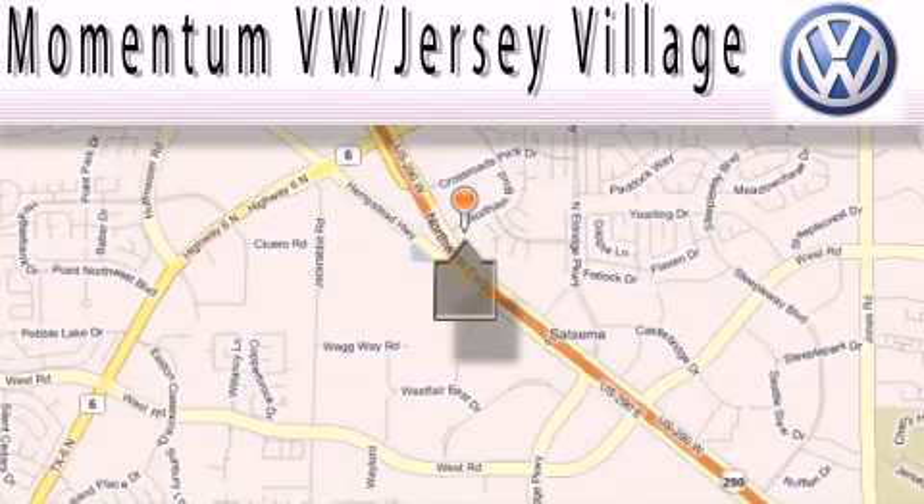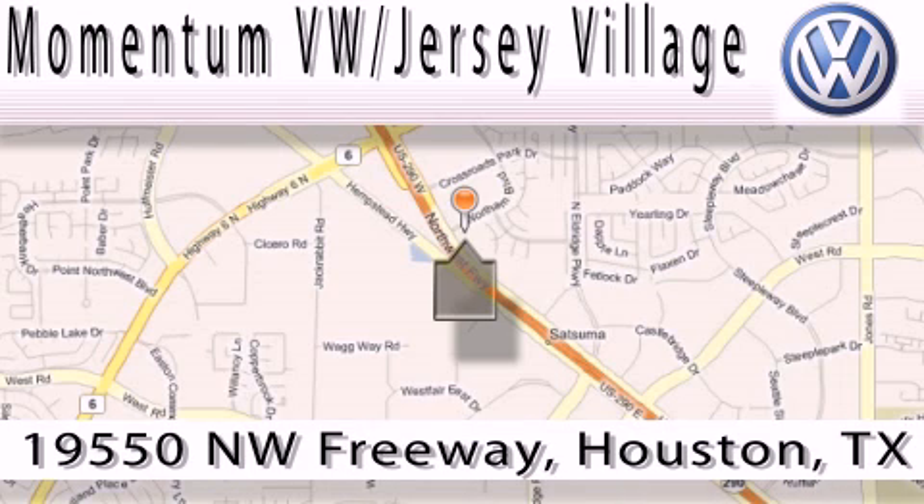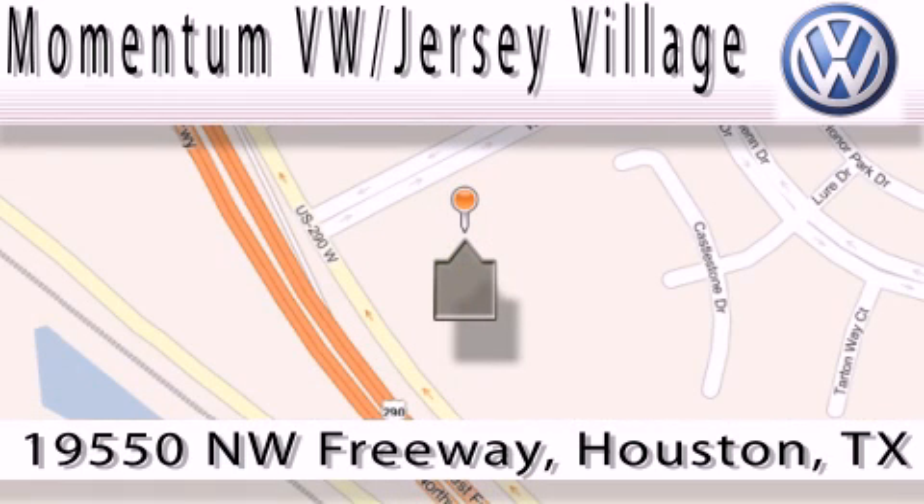Extreme low-pressure sales, extreme friendliness, and extreme fair pricing — that's Volkswagen of Jersey Village, a proud member of the largest dealer chain in Houston. Contact our internet department today, or stop on by.